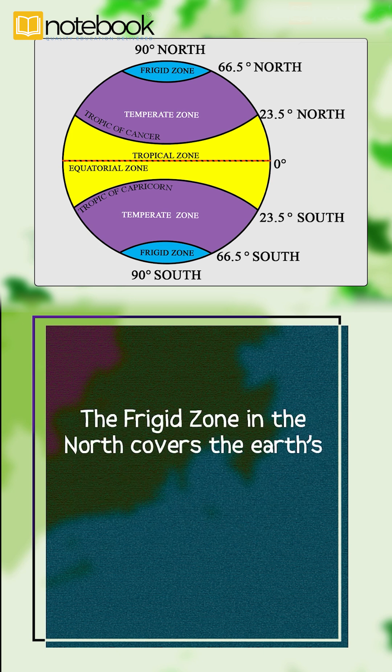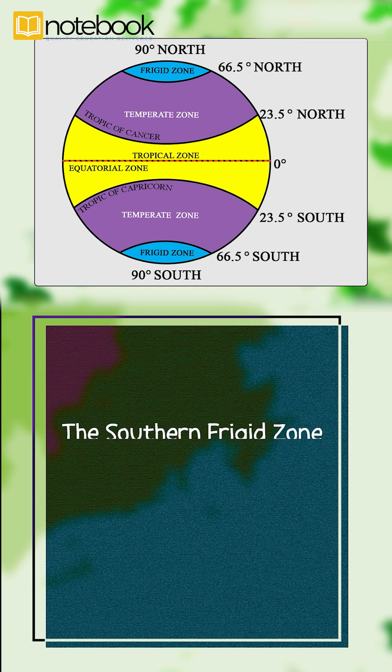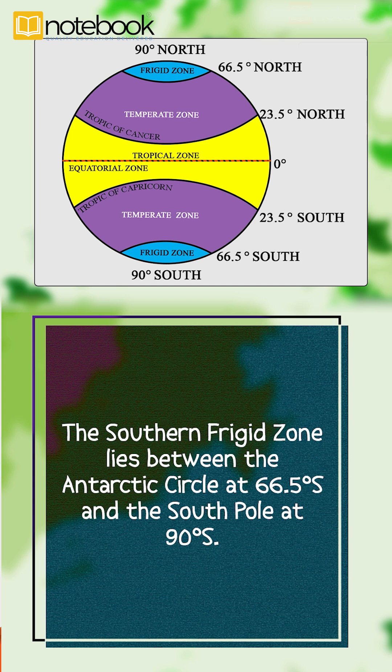The frigid zone in the north covers the Earth's surface between the Arctic Circle at 66.5 degrees north and the North Pole at 90 degrees north. The Southern Frigid Zone lies between the Antarctic Circle at 66.5 degrees south and the South Pole at 90 degrees south.